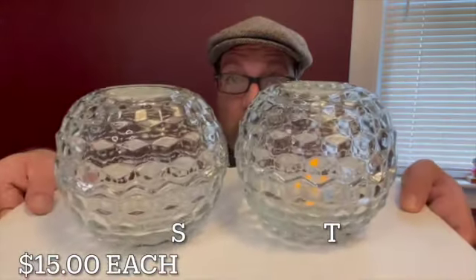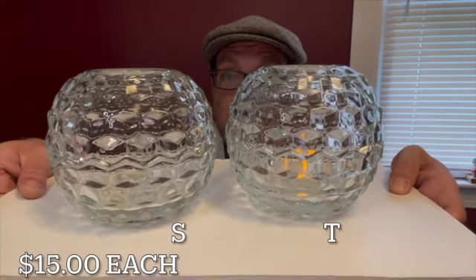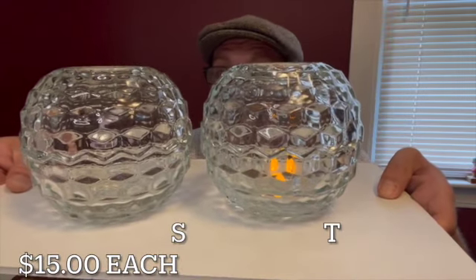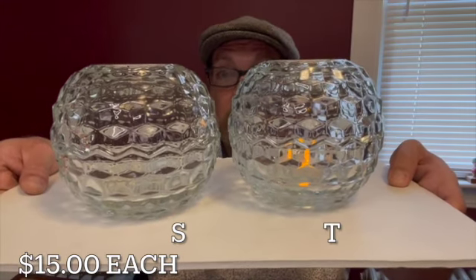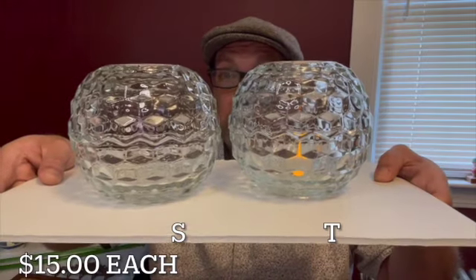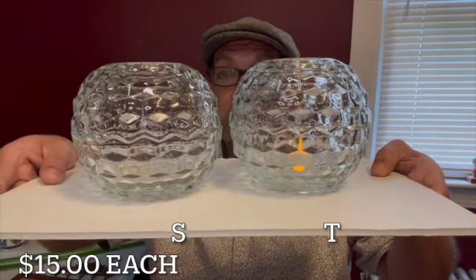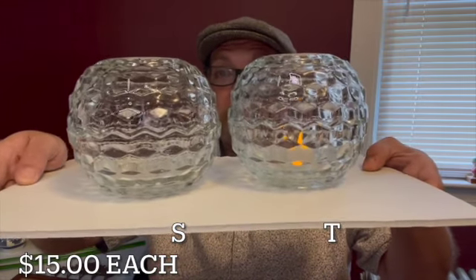Item number two — I have two block optic fairy lamps. Perfect with color changing lights for the different holidays. When a real candle's in here, these block optic designs shine around the room beautifully. They are letter S or T for $15 each, so your choice in item — letter S or T, each is $15.